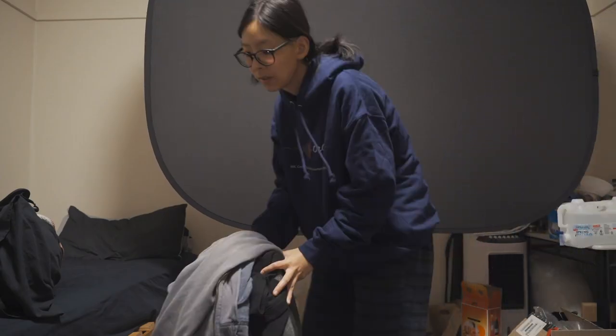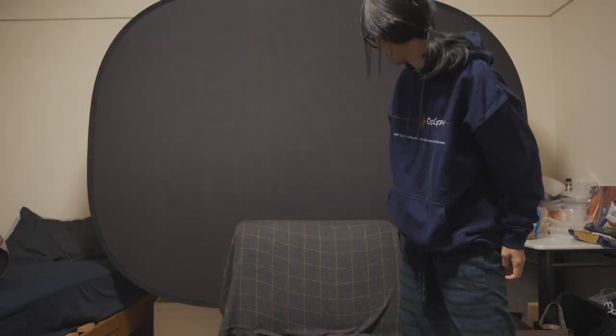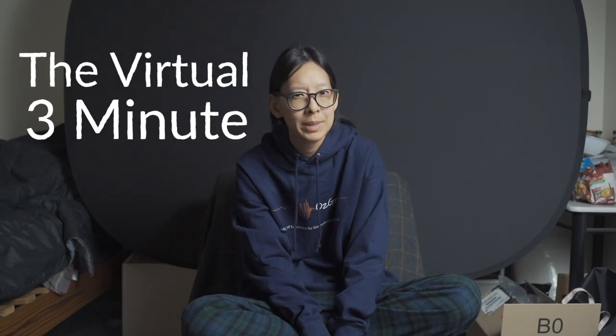I was 18 when I first looked through a telescope, and the first thing I saw was Saturn. What's up guys? Today we're talking about the virtual three-minute thesis.